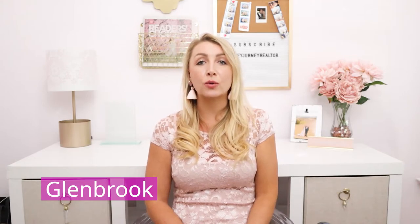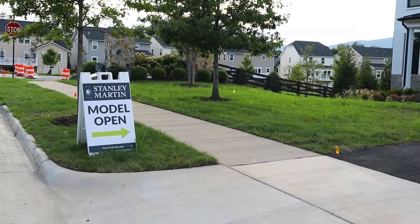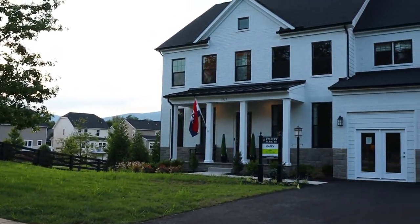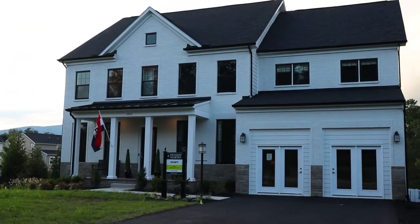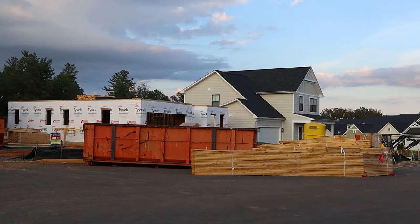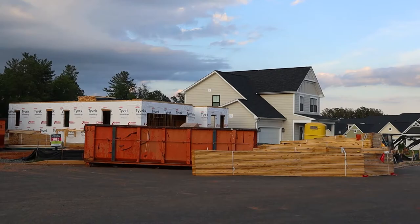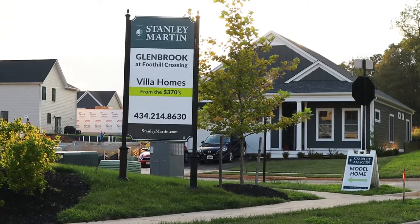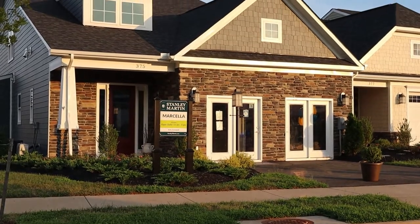Now let's travel to Glenbrook, just down the road where the new model home is open. Stanley Martin is offering single family homes as well as villa style homes, with many main level living options where the laundry and master are both on the same floor. With customizable options and homes starting at $374k, there are plenty of ways to get creative.